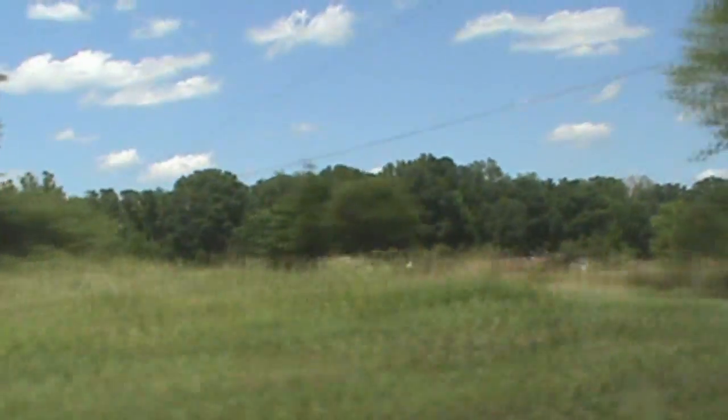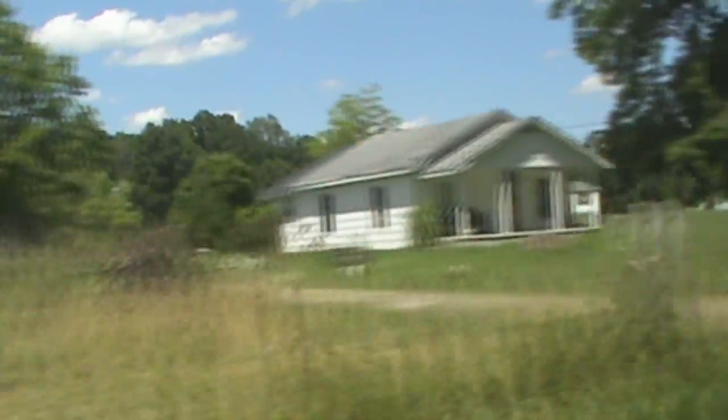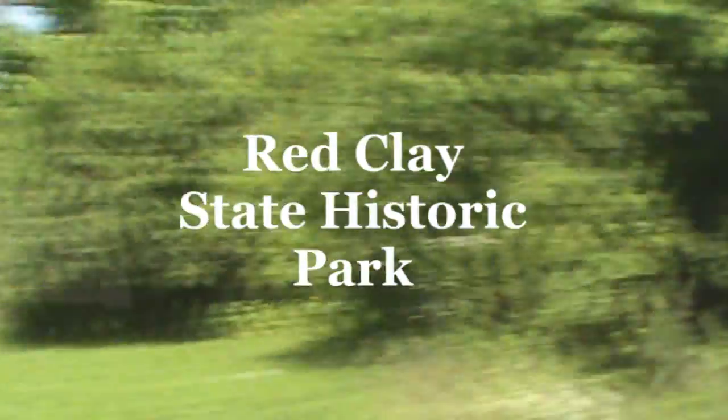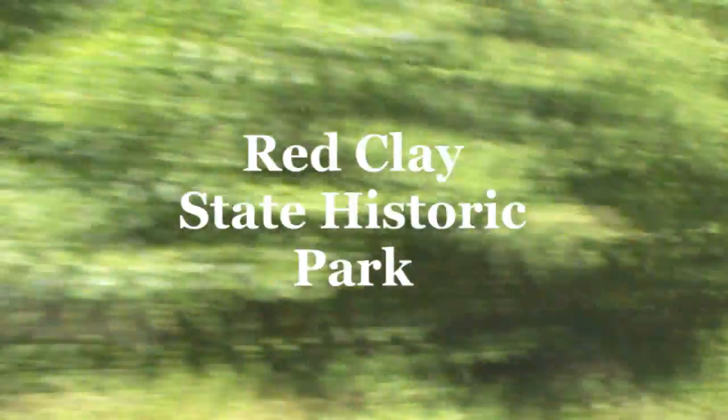A lot of cool history there. I haven't been there for several years and I'm really excited to go back. There's an Earth Cache, virtual, and traditional — and even a geocaching photo challenge there. Lots of fun ahead. Come along with my family and I as we explore Red Clay State Historic Park.